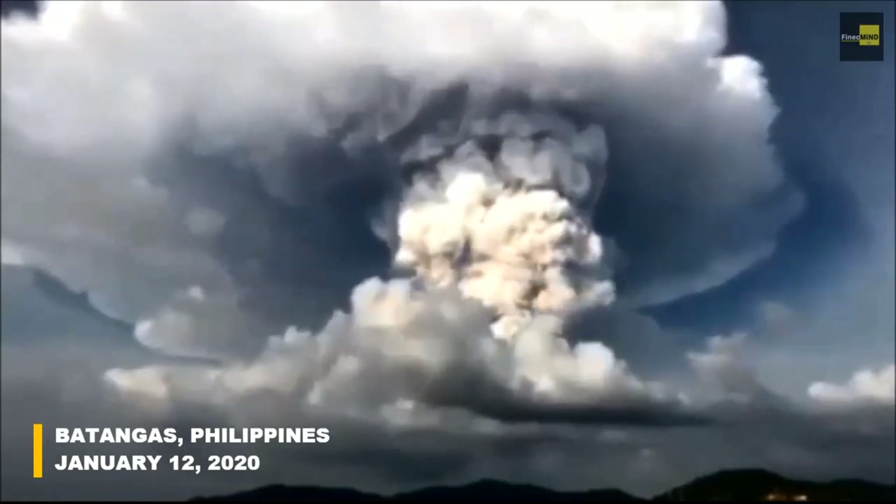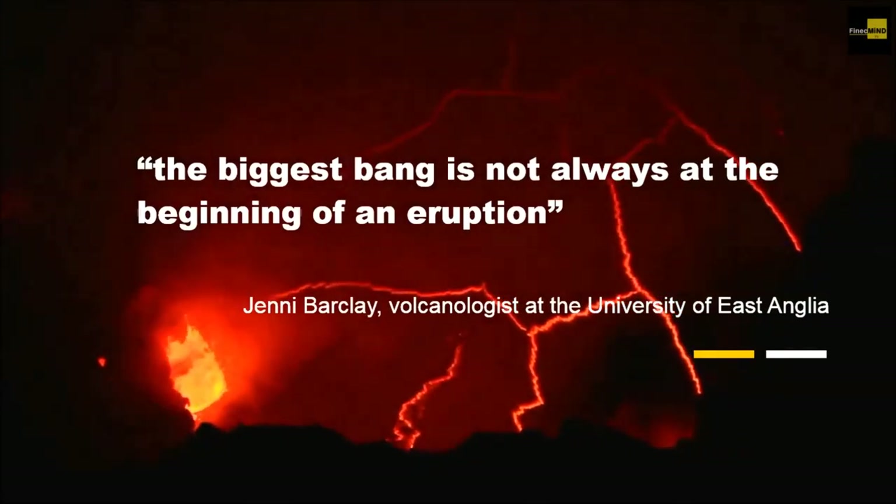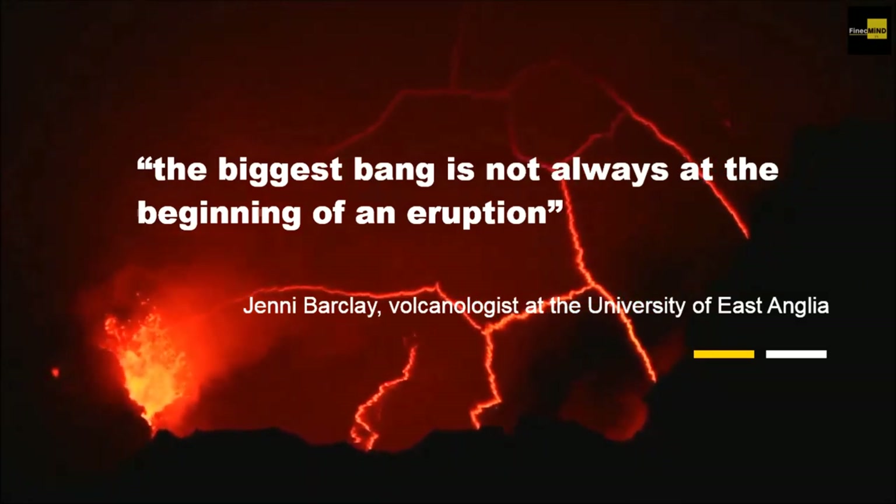According to Jenny Barclay, a volcanologist at the University of East Anglia, the biggest bang is not always at the beginning of an eruption.